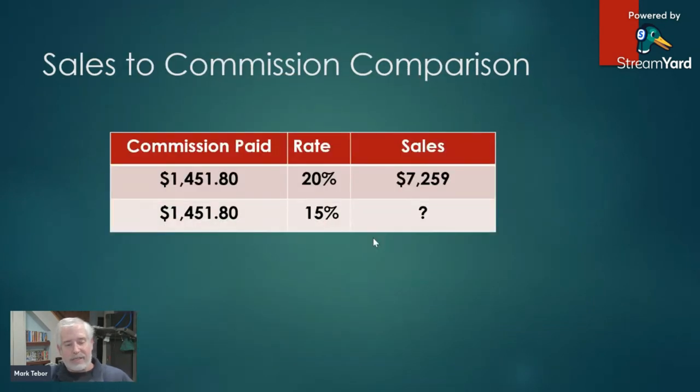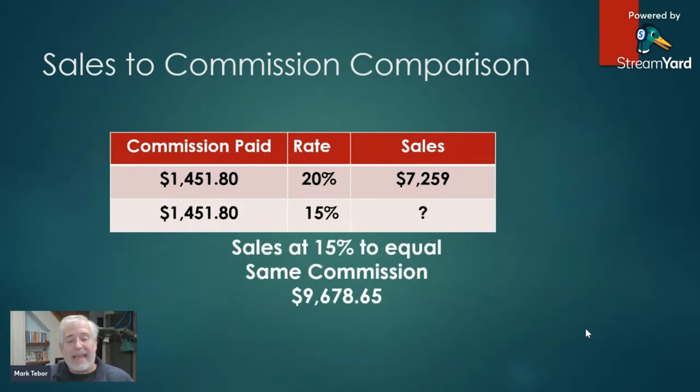Let's take a look at the sales comparison. With the route currently for sale, I am making $1,451.80 a week on sales of $7,259. Now if you have a chip route, a bakery route, or a Little Debbie route and you're making a lower percentage — say 15% — to make the same commission you would have to sell $9,678 a week. Keep in mind the $7,259 is done in three days a week, approximately 20 hours. How much time are you currently spending to sell $9,678 a week? Is it three days, four days, five days, or six?